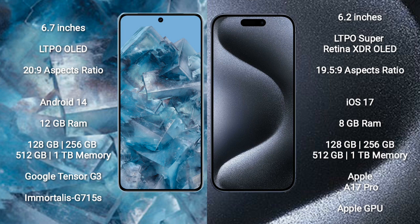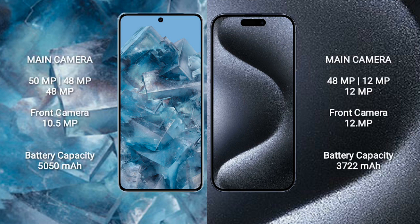iPhone 15 Pro comes with 8GB RAM and 128GB, 256GB, 512GB, or 1TB internal storage. It features the Apple A17 Pro processor with Apple's own GPU. Google Pixel 8 Pro has a triple rear camera setup of 50MP plus 48MP plus 48MP, and a 10.5MP front camera.